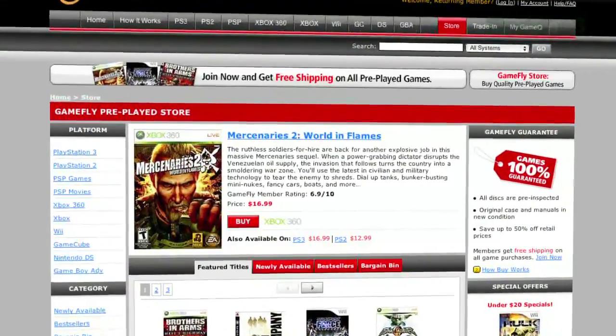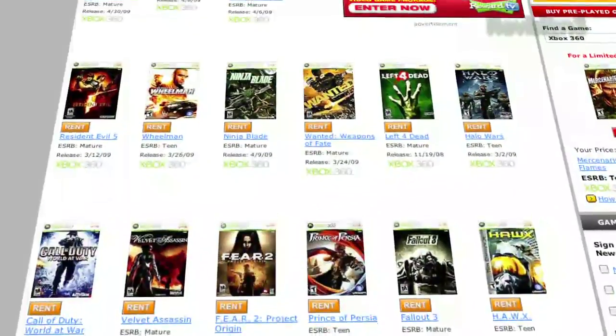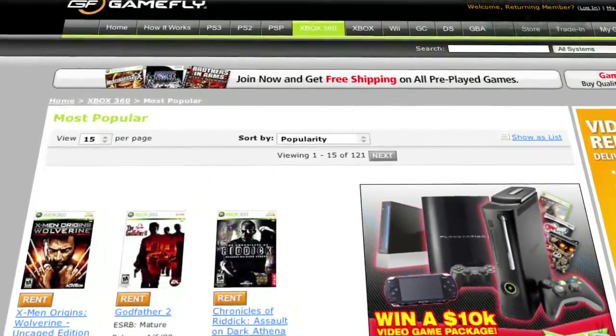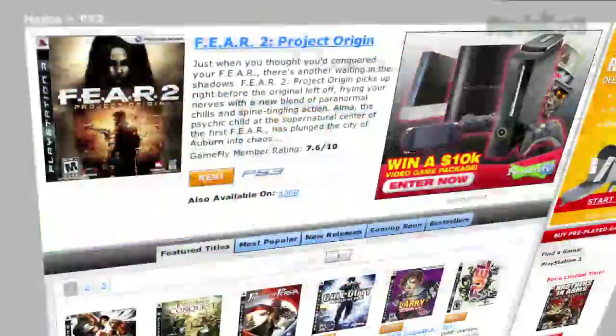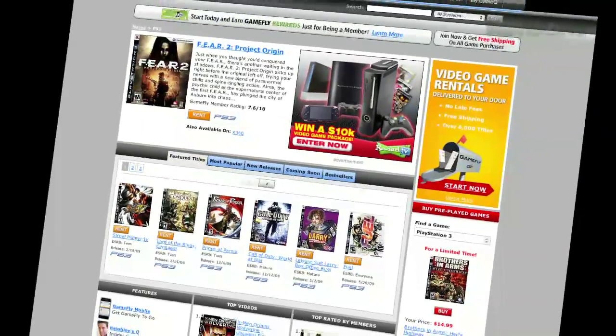GameFly is the largest online video game rental service and offers you a choice of over 7,000 new and classic titles across all consoles and handhelds. With plans starting at $15.95 a month, GameFly members can rent one to four games at a time and keep them for as long as they like. There are no late fees, no due dates, and shipping is always free.